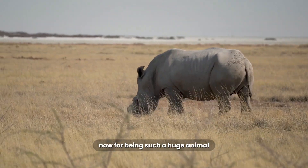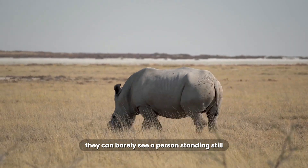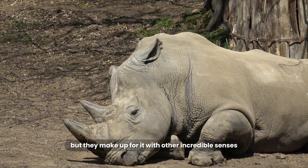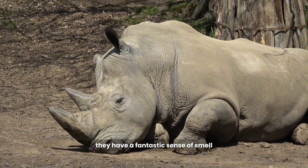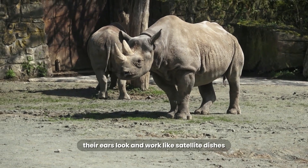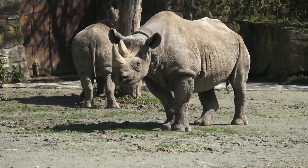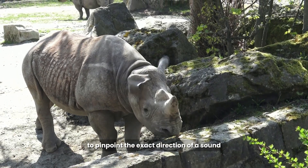Now, for being such a huge animal, a rhino has terrible eyesight. They can barely see a person standing still just 100 feet away, but they make up for it with other incredible senses. They have a fantastic sense of smell, and their hearing is amazing. Their ears look and work like satellite dishes, and they can rotate them independently of each other to pinpoint the exact direction of a sound.